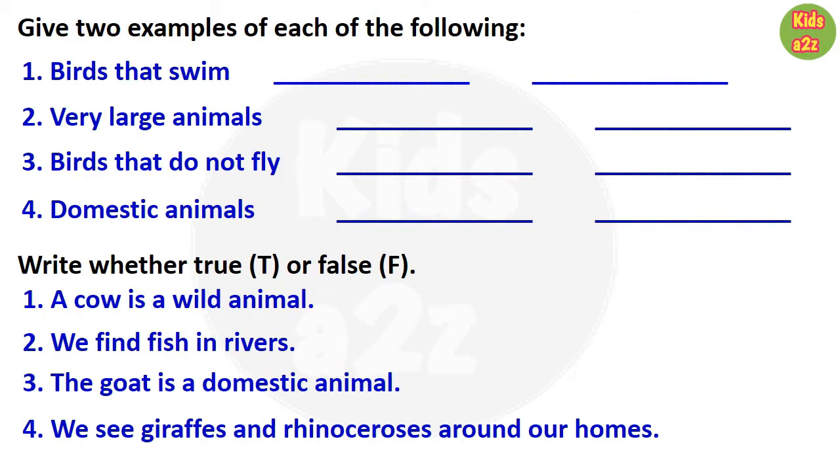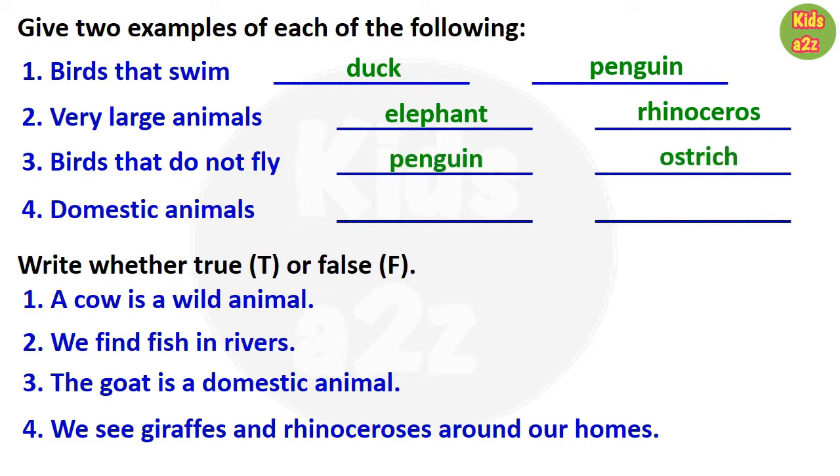For the next part, kids need to write two examples for each question. The first one is birds that swim, so two examples are duck and penguin. Next is very large animals, so kids can write elephant and rhinoceros. Third one is birds that do not fly, with examples penguin and ostrich.